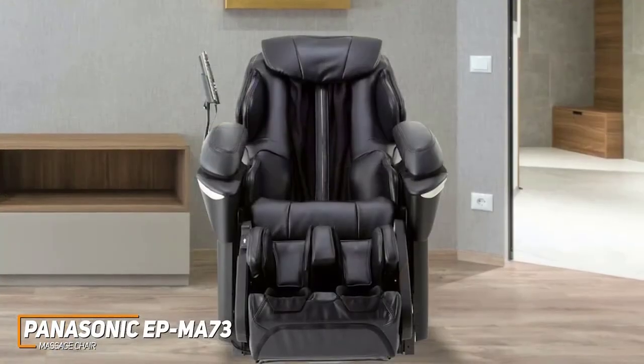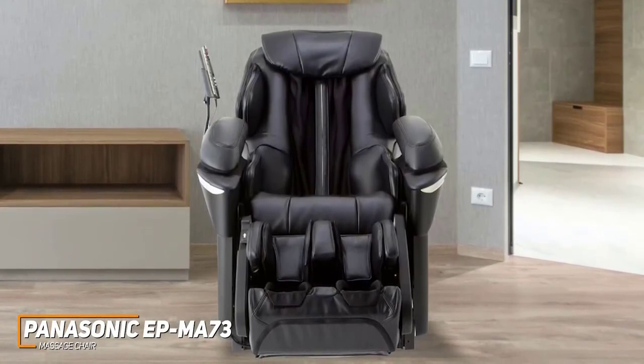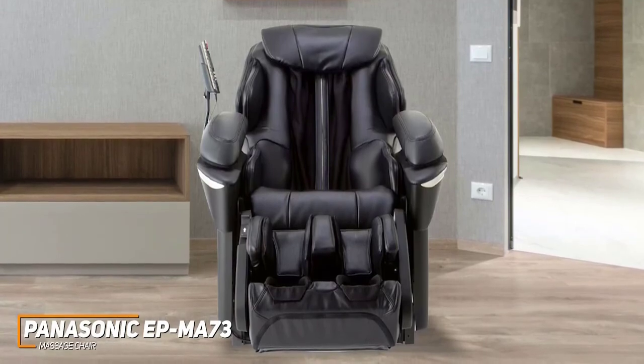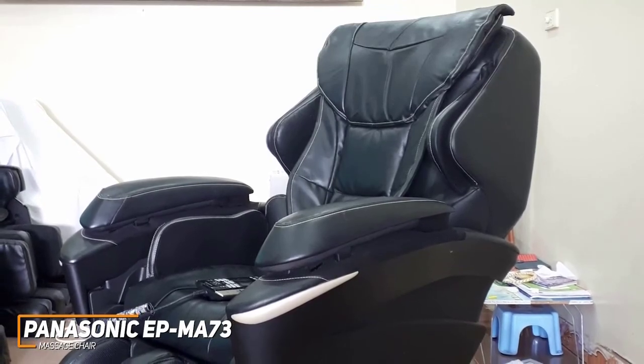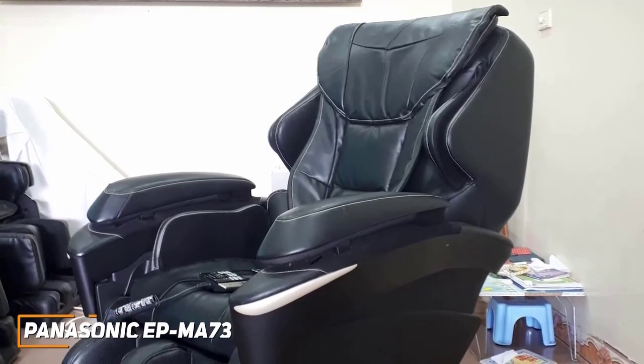The Panasonic EP-MA73 is the best overall option available because of its ability to provide tailored relief, attractive design, and advanced technology that delivers class-leading performance. If you can afford the expensive price and want a premium massage chair that delivers unmatched full-body coverage and excellent customizability, this might be the ideal choice for your home.